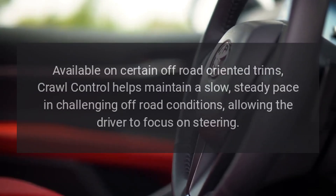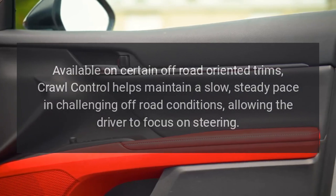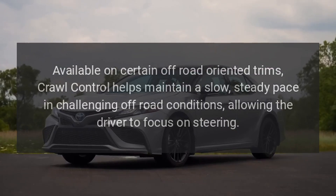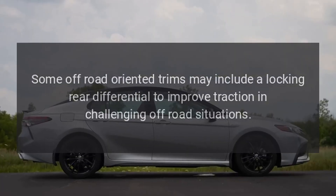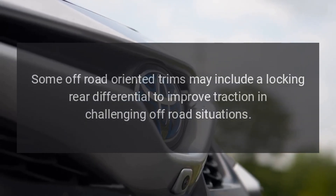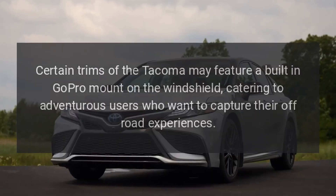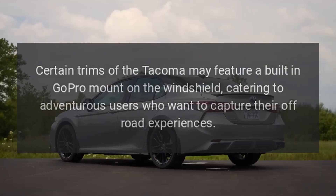Crawl control: available on certain off-road-oriented trims, crawl control helps maintain a slow, steady pace in challenging off-road conditions, allowing the driver to focus on steering. Locking rear differential: some off-road-oriented trims may include a locking rear differential to improve traction in challenging off-road situations. GoPro mount: certain trims of the Tacoma may feature a built-in GoPro mount on the windshield, catering to adventurous users who want to capture their off-road experiences.